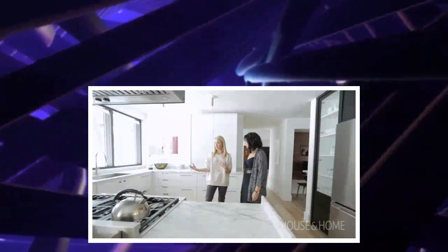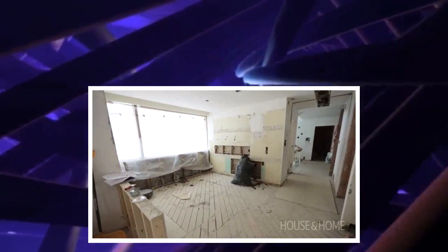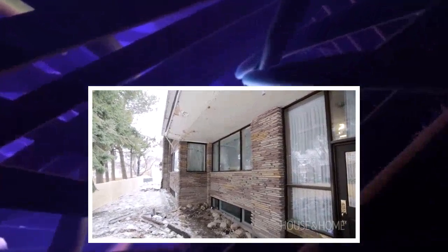When you were renovating, was there anything particularly challenging about this area? The windows were challenging. The exterior of the house was very textured — it's like that Ashlar stone. Yeah, it's beautiful. And so to retrofit in the space was a bit of an engineering feat.